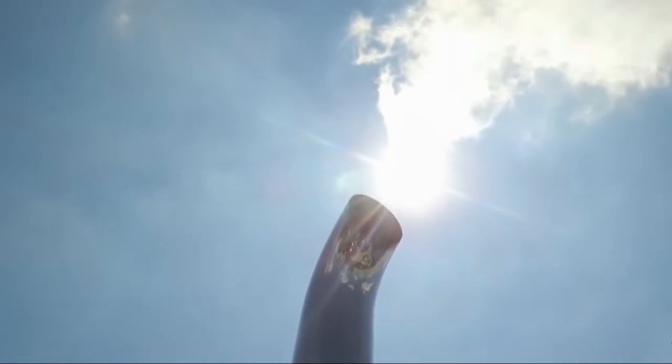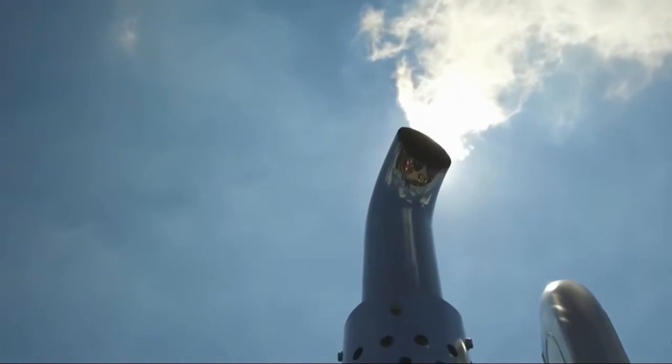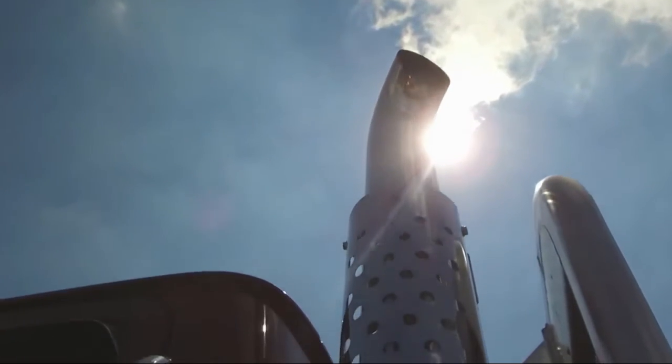E6 four-valve engine in the front, 18-speed Road Ranger and Mack rears, 4.17 ratio, and air ride in the rear. Air ride cab, air ride seats in the front.